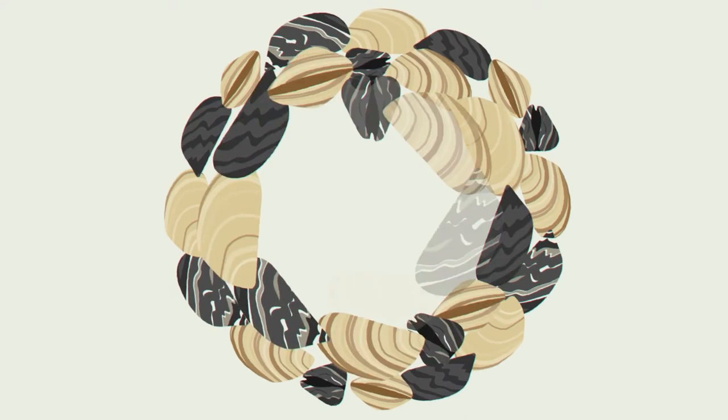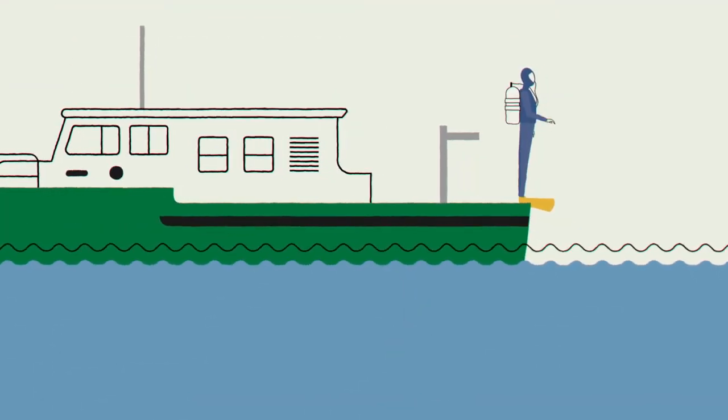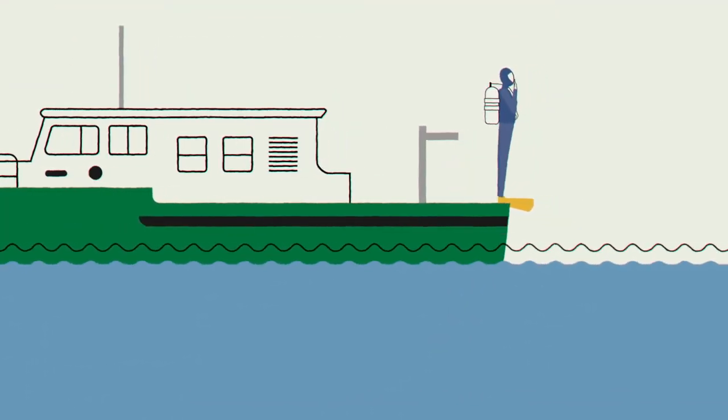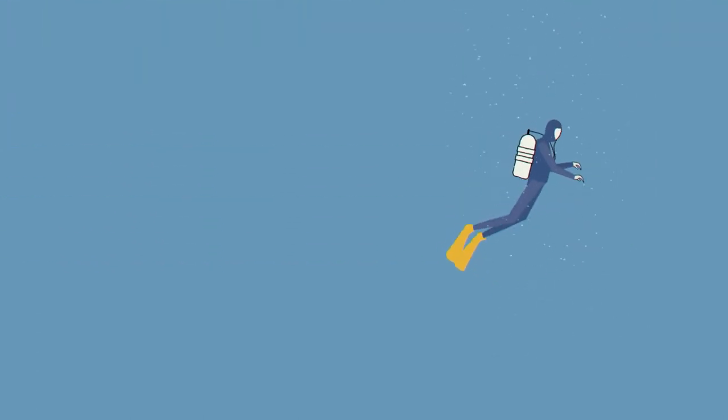So how do you control a small, persistent creature that attaches to every available surface along with hundreds of thousands of its cousins? Right now, no easy solution exists for removing these invaders from the Great Lakes. Instead, people are adapting to live with them through ongoing management strategies.